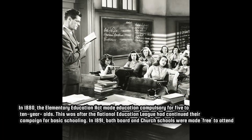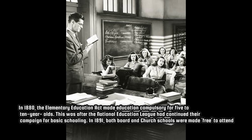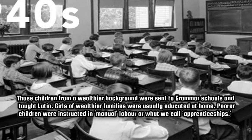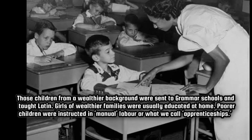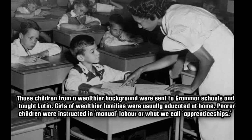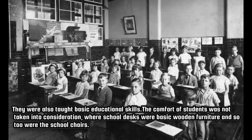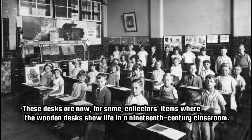In 1880, the Elementary Education Act made education compulsory for 5 to 10 year olds, after the National Education League had continued their campaign for basic schooling. In 1891, both board and church schools were made free to attend. Children from wealthier backgrounds were sent to grammar schools and taught Latin, while girls of wealthier families were usually educated at home. Poorer children were instructed in manual labor, or what we call apprenticeships, and were also taught basic educational skills. The comfort of students was not taken into consideration — school desks were basic wooden furniture, and these desks are now, for some, collectors' items showing life in a 19th century classroom.